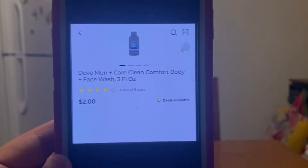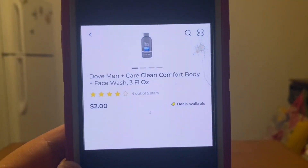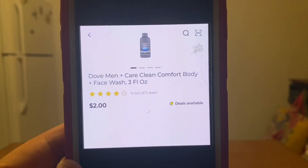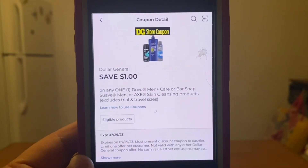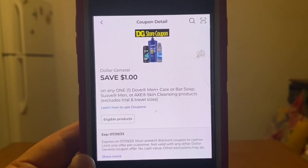We have the Dove Men Plus Care Clean Comfort Body and Face Wash. This is the 3 fluid ounces and you can find these down the trial and travel size. These run $2 and we have a $1 digital coupon that will apply, giving you that Dove product for $1 out of pocket.